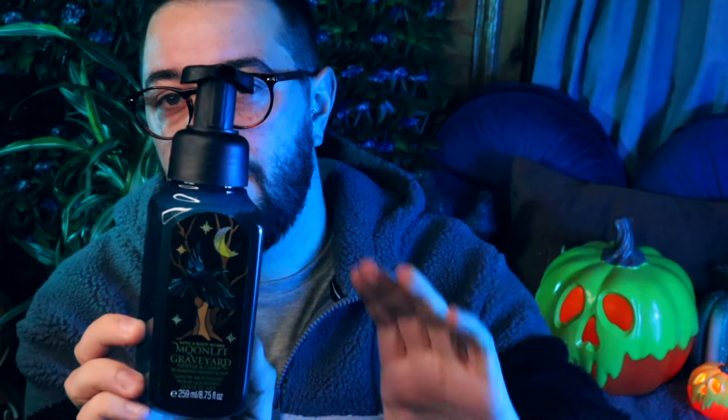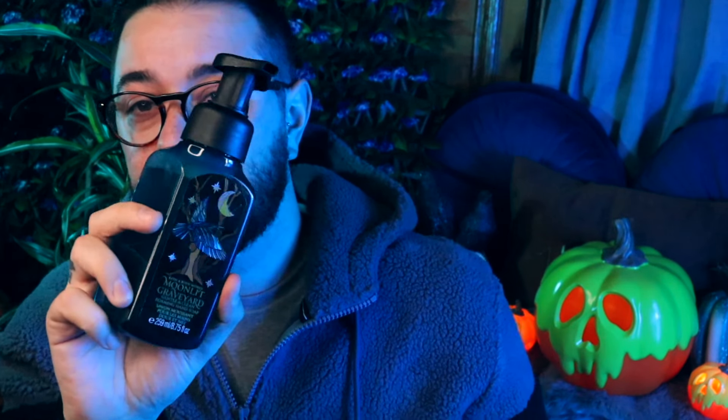The other foaming hand soap I got was the Moonlit Graveyard — I really like this one. It has the same scent as the hand sanitizer, so if you like that scent and want the foaming hand wash, I really suggest this. I may end up buying another one if it goes on sale. I also wanted to get a holder but I was worried it would break in my suitcase, so I'm waiting on eBay for one.